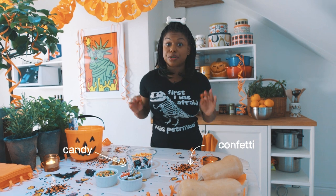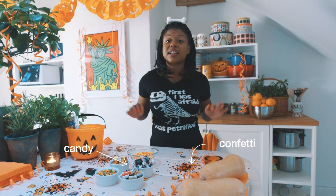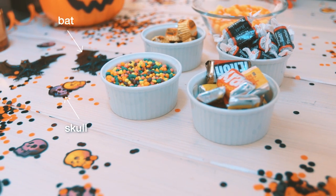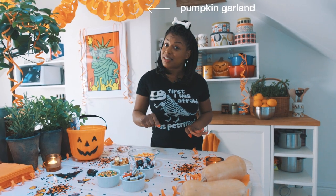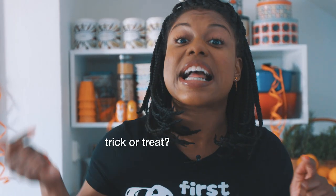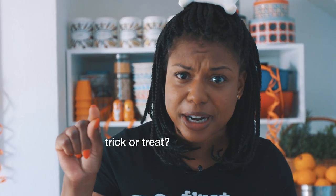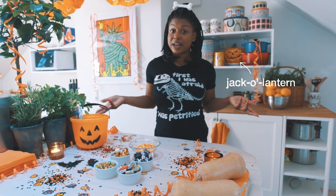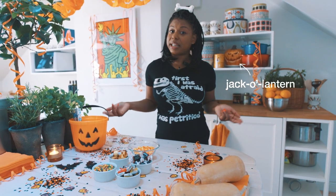Halloween is all about creeps and treats. Kids dress up and hit the streets looking for candy, and kids of all ages enjoy parties. But before we get into the candy, you have to know the magic words: trick or treat! That's what you say when you ring your neighbor's doorbell demanding the goods. So let's get started exploring some classic Halloween candy.